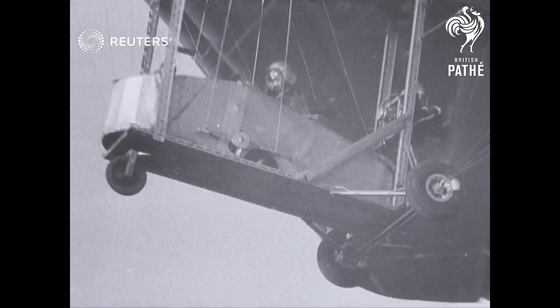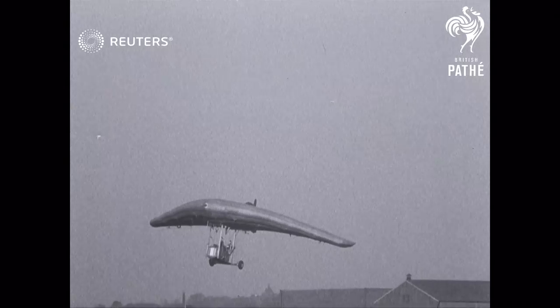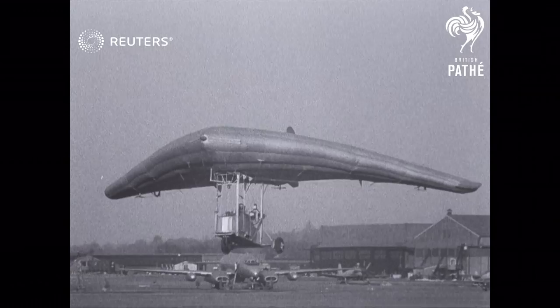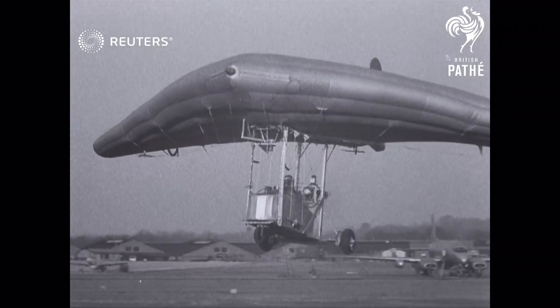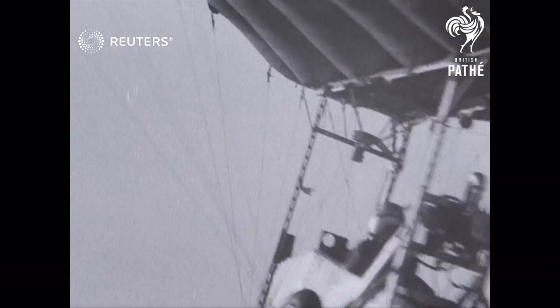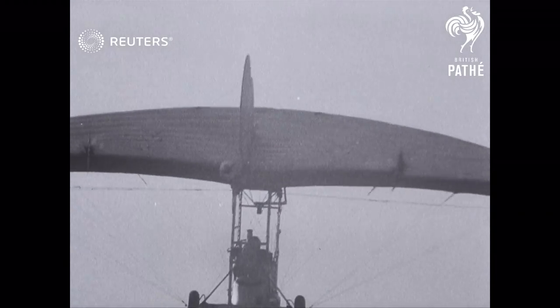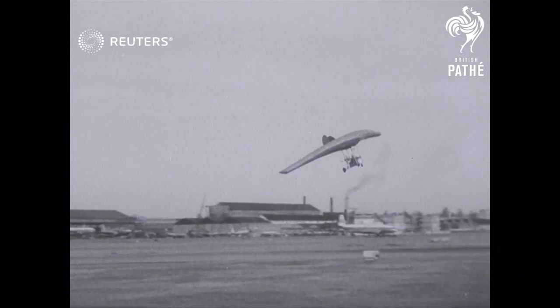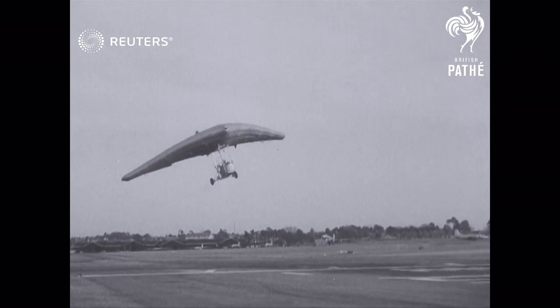Notice how it seems to be able to hover. So maybe there's the family plane of the future, which can be kept in the garage and towed behind the car. Just the thing for a summer holiday.